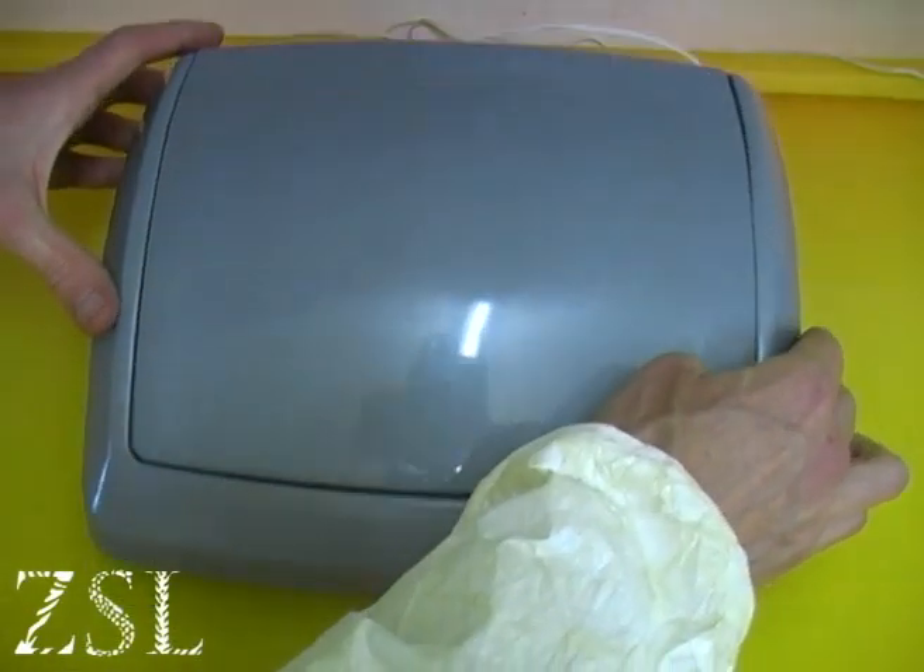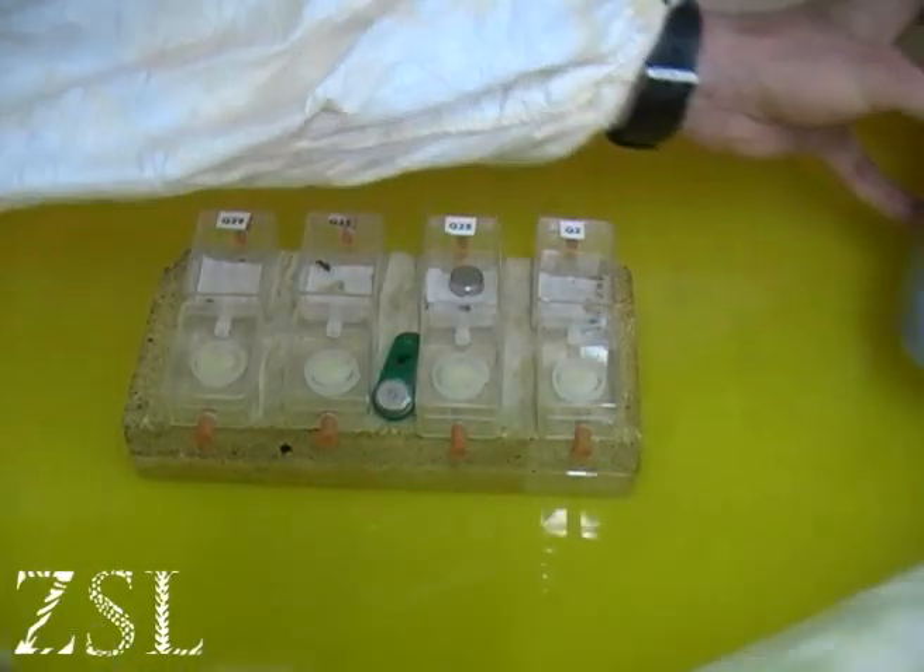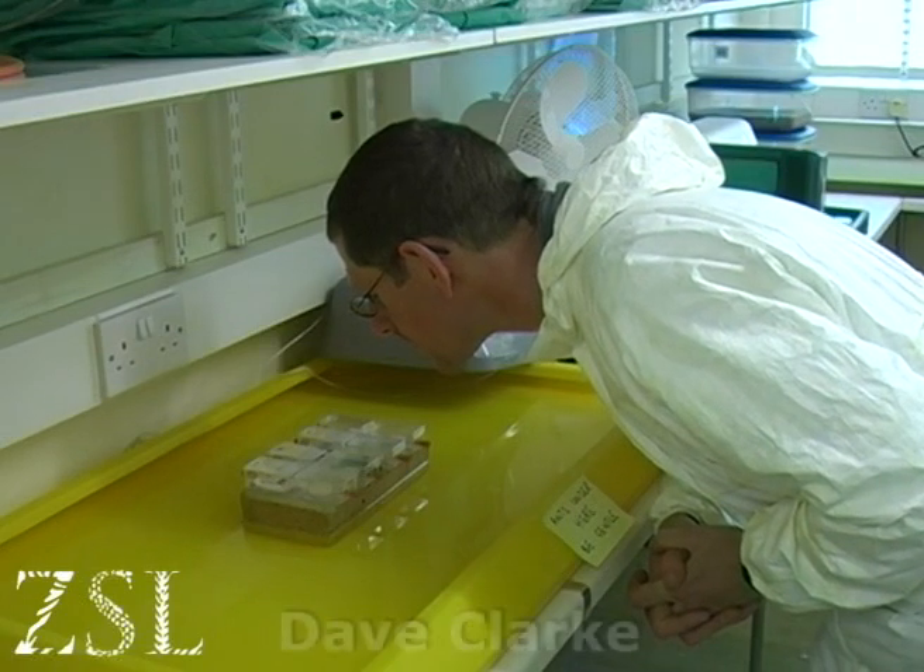You never know what you might find hidden under a dustbin lid at ZSL London Zoo. We met with Dave Clark, the chap in charge of the bug section, who reveals four very important individuals of the animal kingdom.